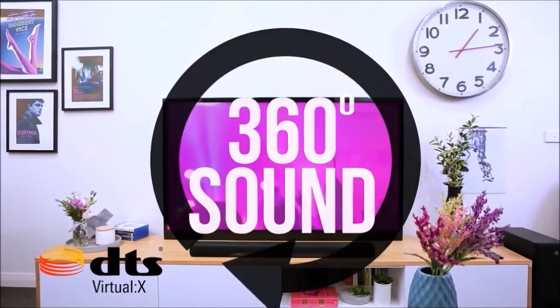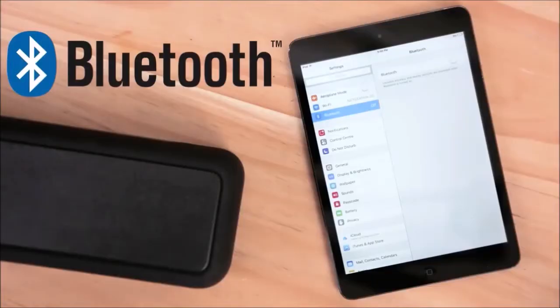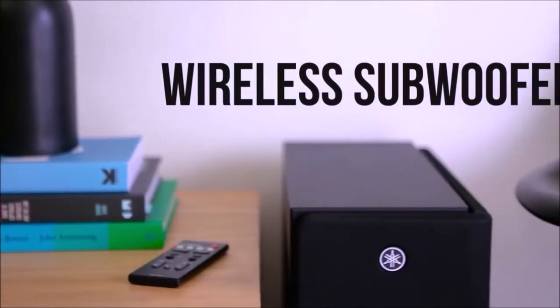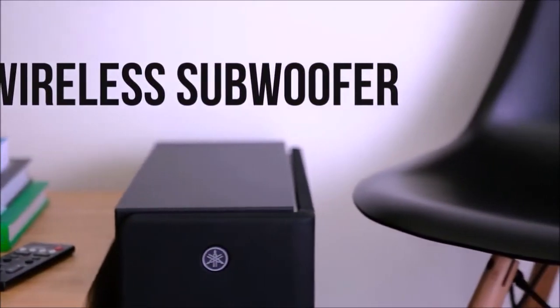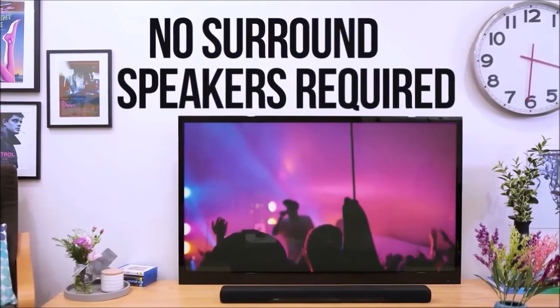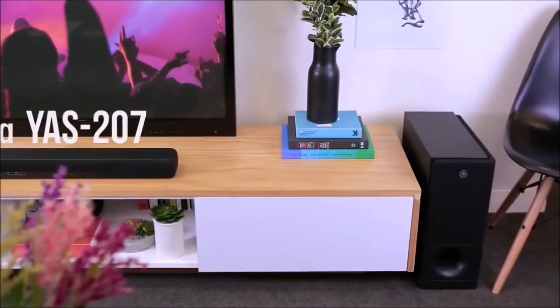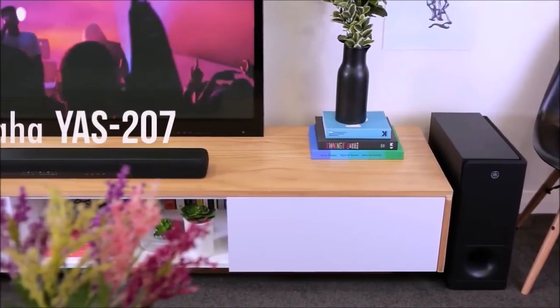If you want to revamp your home cinema but you are on a budget, you can't go wrong with the Yamaha YAS-207. It sounds just as good when watching movies as when listening to music, it comes with two HDMI ports, which is by no means a given in this price range, and an unusually manageable and handy remote control. And thanks to Bluetooth connectivity, you can listen to your favorite music stream directly from your phone.